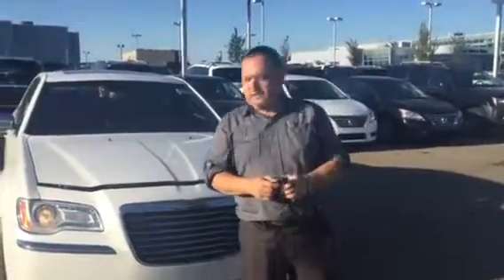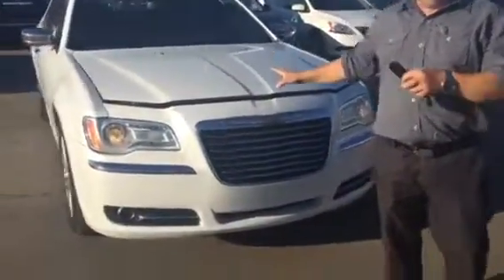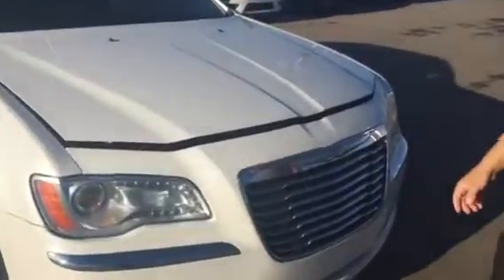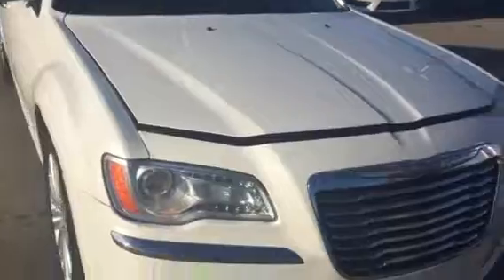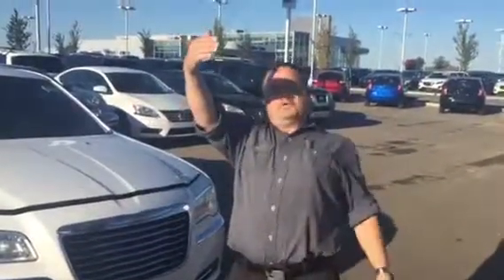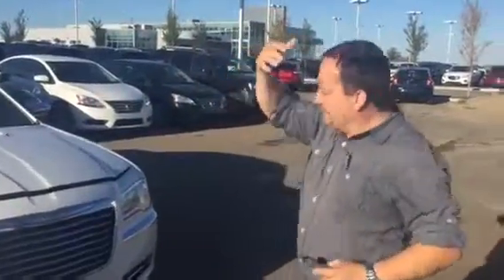Hey, Marty John here at LE Nissan in Leduc. Thanks for checking out the CarProof on this beautiful 2013 300C all-wheel drive. This thing's an absolute beast. You've got to come down here and take a look at it — it's well worth your trip. Sorry, the sun's right in my eyes. First thing in the morning, feels good.